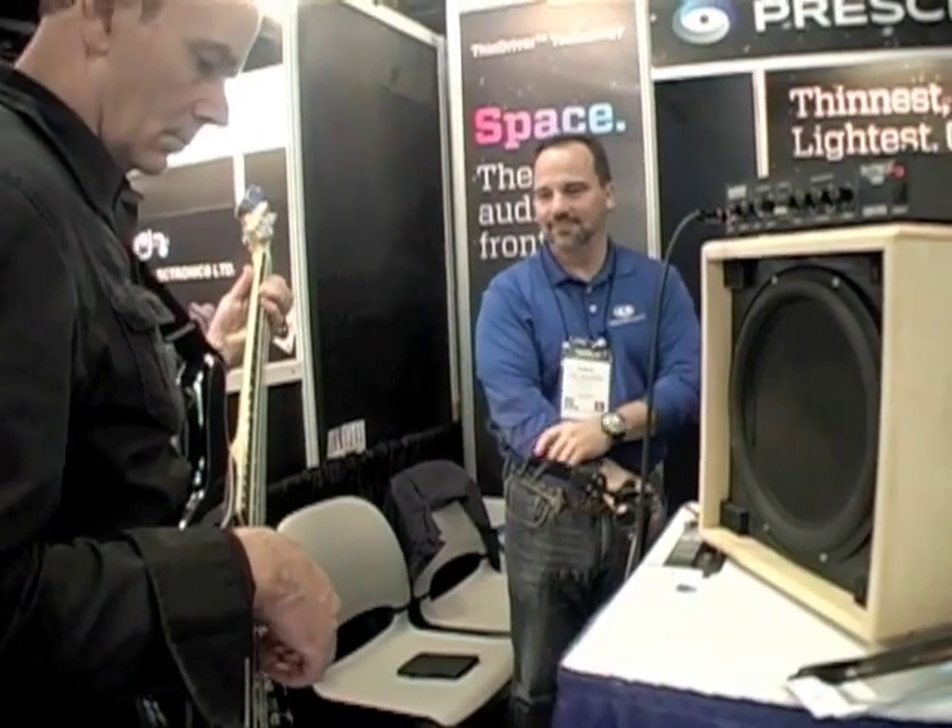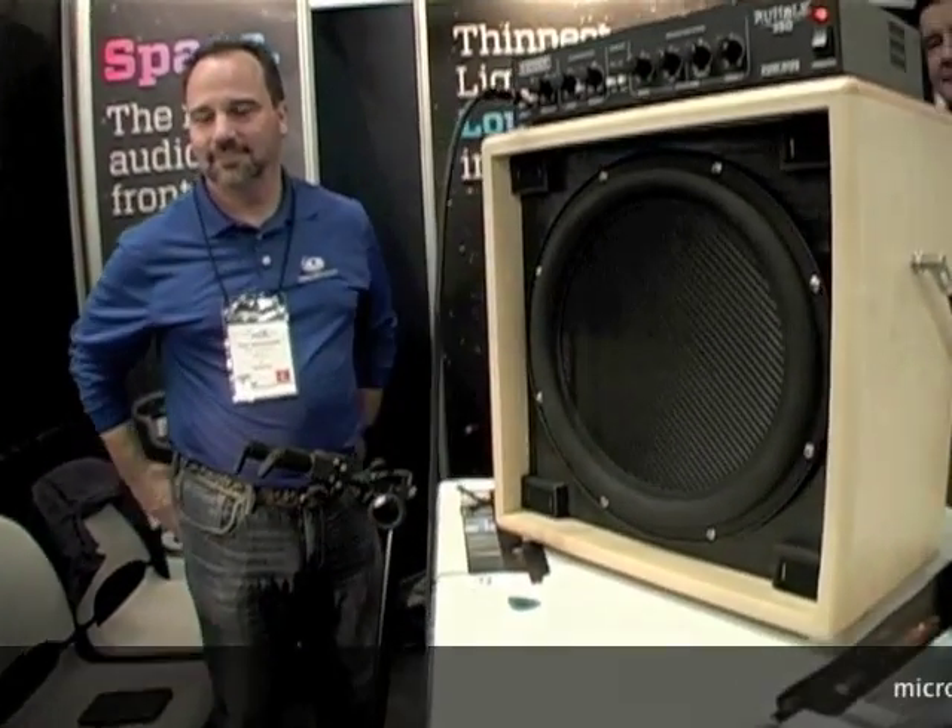Our website is www.prussianaudio.com. Let's go.